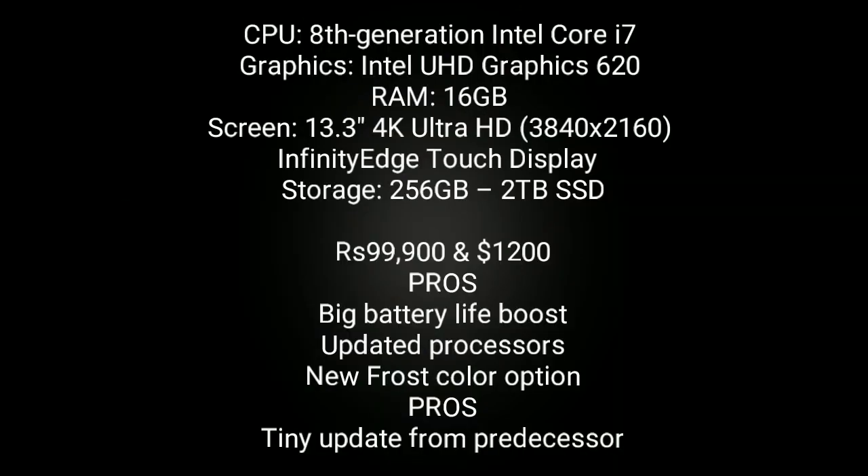This laptop is powered by 8th generation Intel Core i7, comes with Intel UHD Graphics 620, RAM ranges from 8GB to 16GB, and comes with two screen options — the best one being a 13.3-inch 4K Ultra HD Infinity Edge Display. Storage option ranges from 256GB to 2TB SSD. Buy this laptop for its big battery life boost, updated processor, and a new frost color option that looks very sleek. The only disappointment is there are tiny updates from its predecessor.